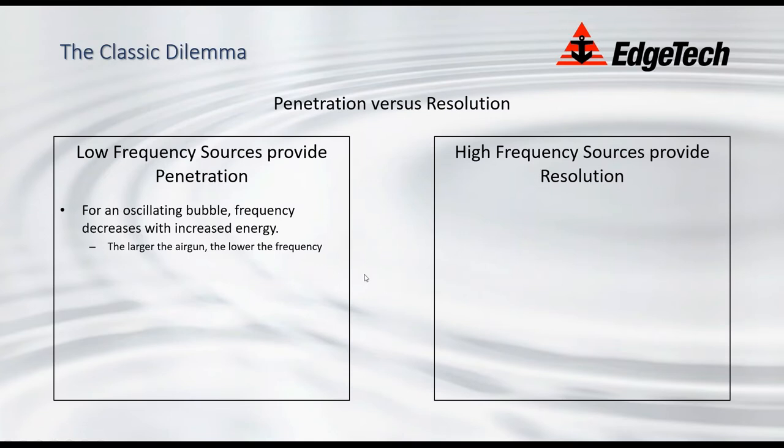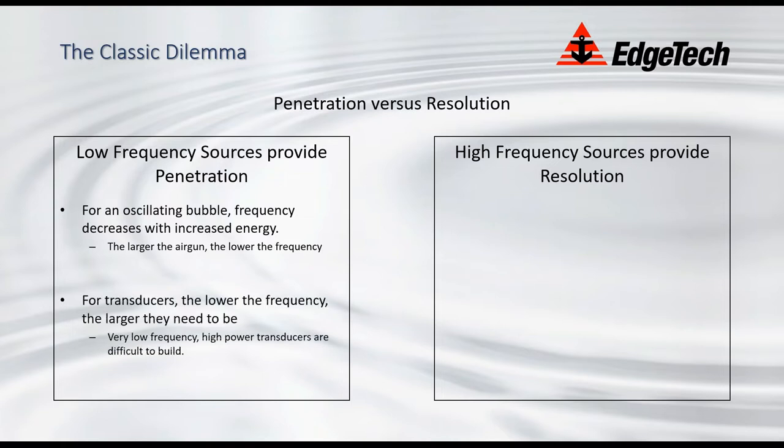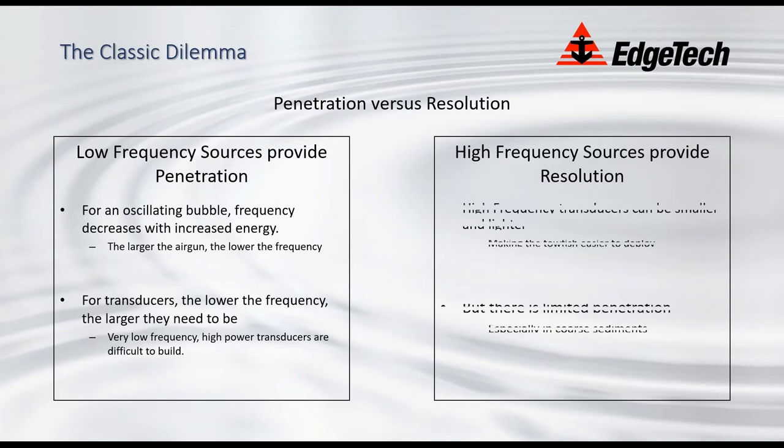To reiterate: lower frequency sources provide penetration but the lower the frequency, the larger the transducer needs to be. High-frequency sources give more bandwidth and therefore more resolution — they can be smaller and lighter — but give limited penetration, especially in coarse sediments. In sand particularly, you want to be down towards 2 kHz or below to get any real performance.